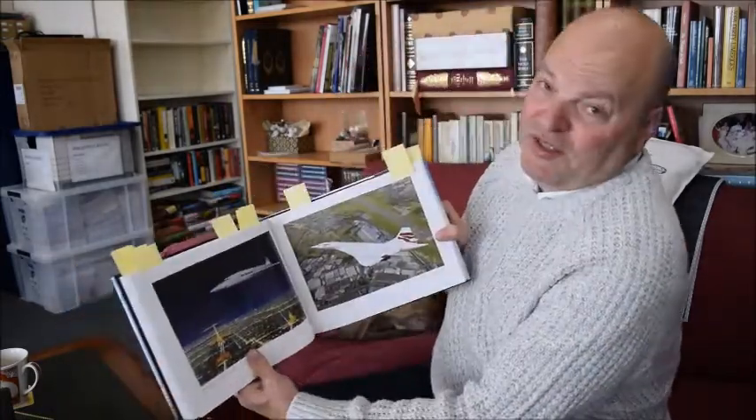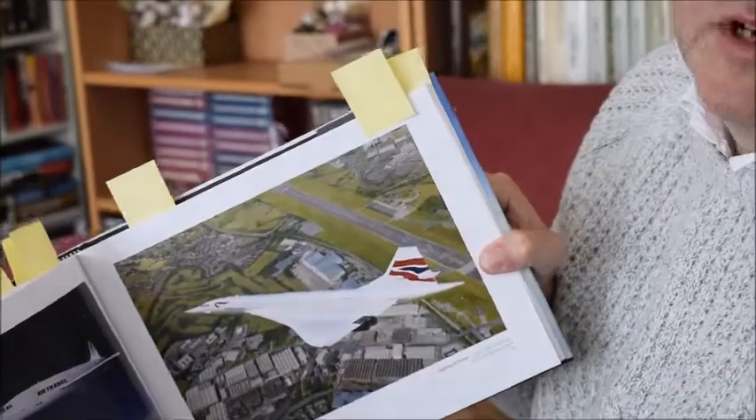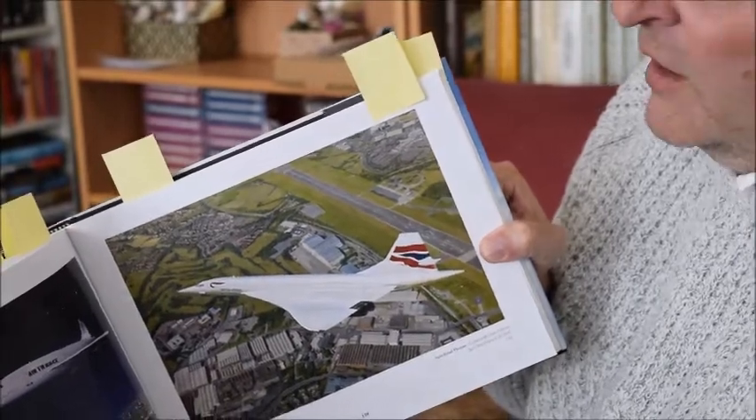And who could resist a picture of Concorde? This is Concorde over Filton, near Bristol. I think it's on its final flight - this is the Concorde which is at Bristol Filton Airport, where you can go and visit in a very good museum.